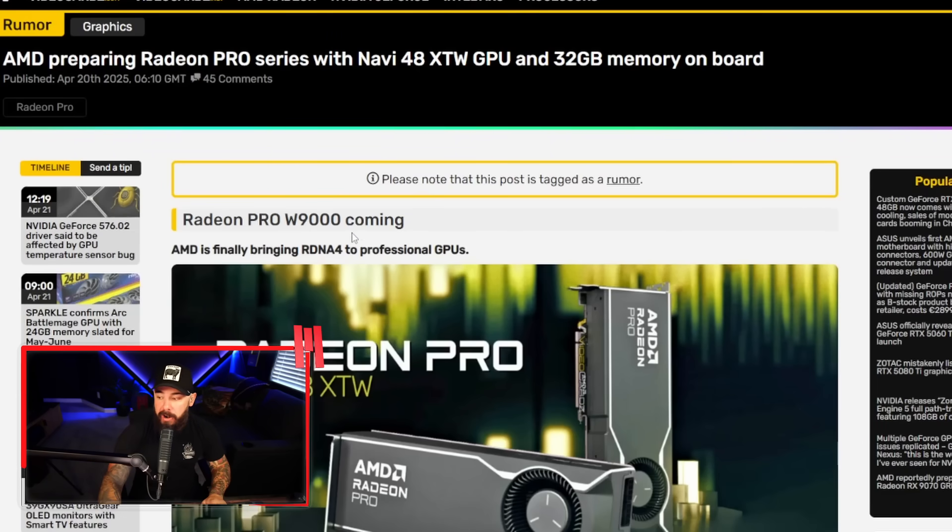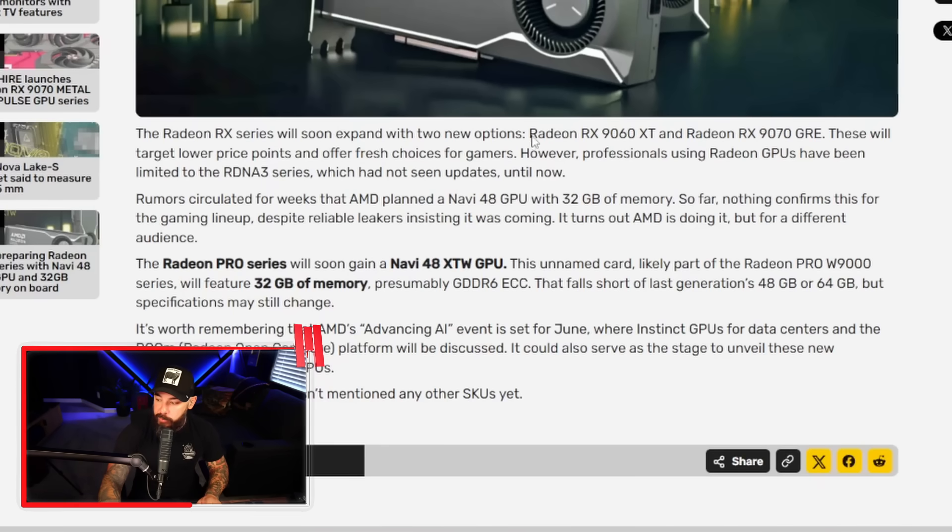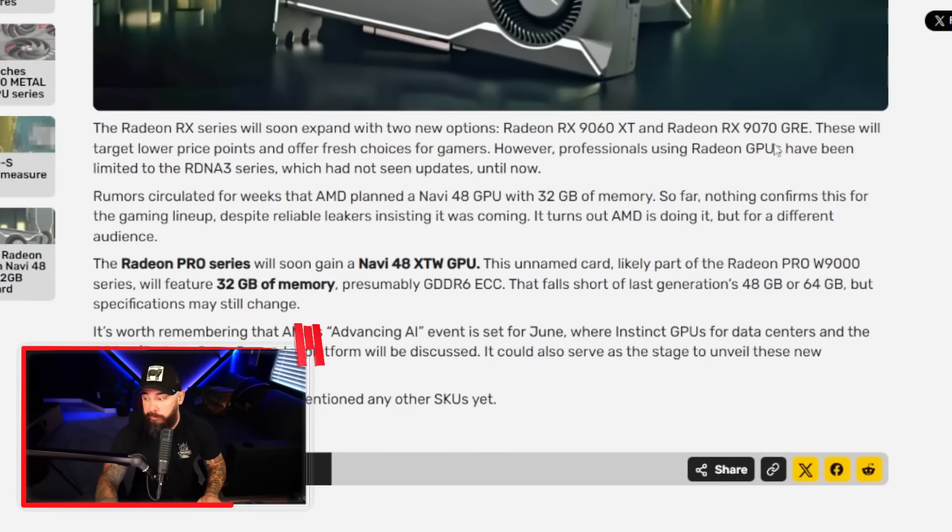AMD is finally bringing RDNA 4 to professional GPUs. The Radeon RX series will soon expand with two new options: the Radeon RX 9060 XT and the 9070 GRE. These are on the consumer side, targeting lower price points, mostly for gamers. However, professionals using Radeon GPUs have been limited to RDNA 3 series, which has not seen updates until now.